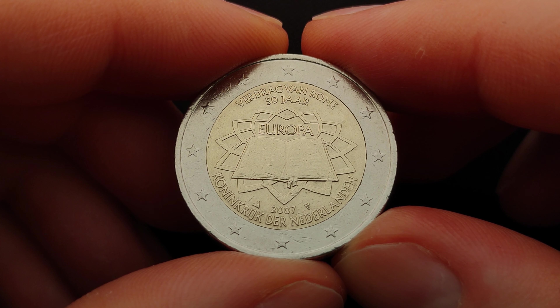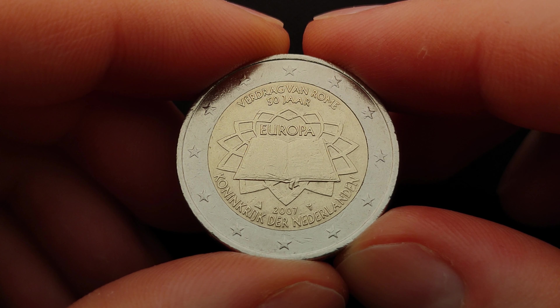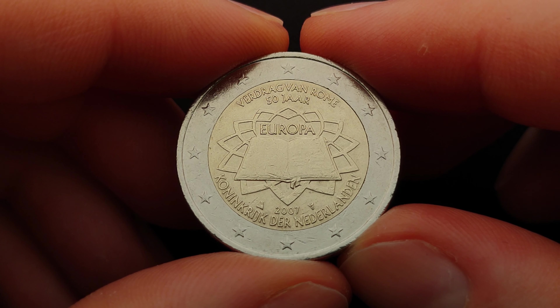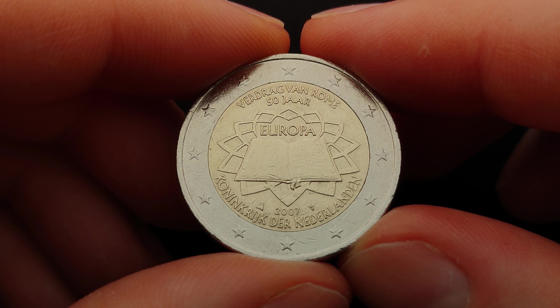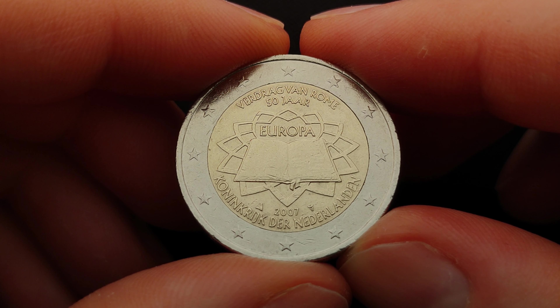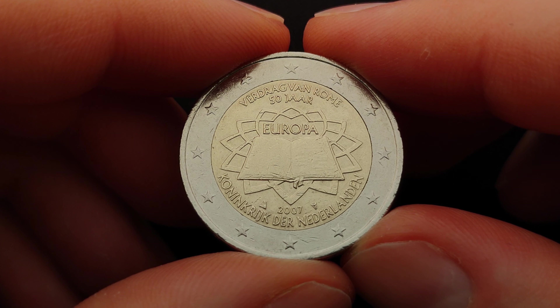The Council of Europe described the symbolism of the flag in 1955 in Paris as follows: 'Against the blue sky of the western world, the stars symbolize the people of Europe in the form of a circle, a sign of union. Their number is invariably 12, the figure 12 being the symbol of perfection and entirety.'